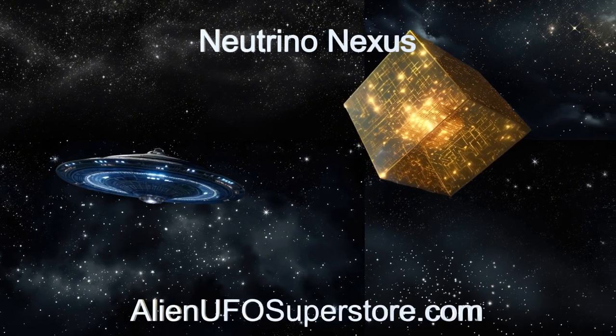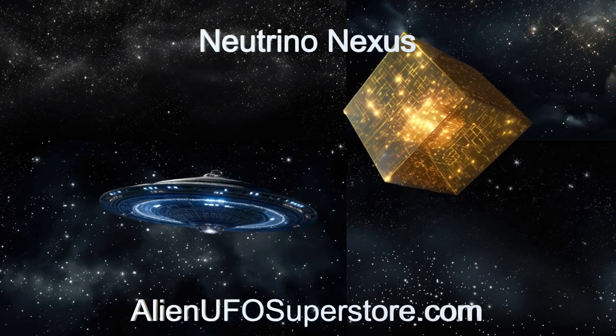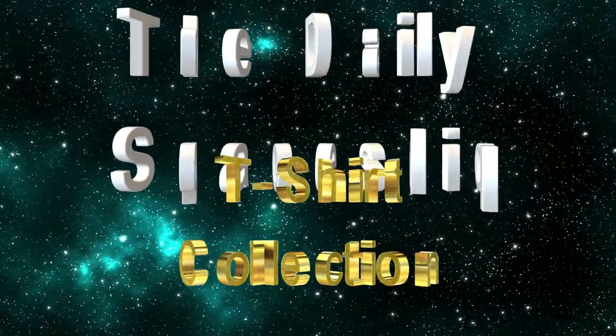See the link in the description below for more information. Don't forget to like and subscribe. Hey Daily Spaceship fans!